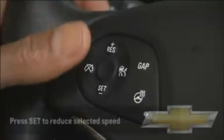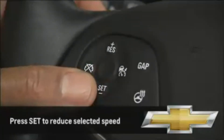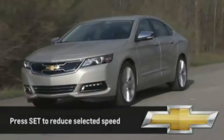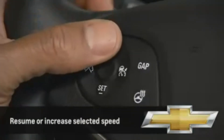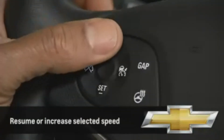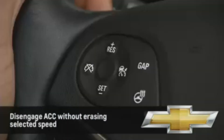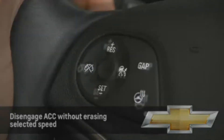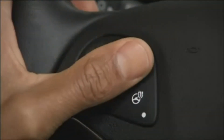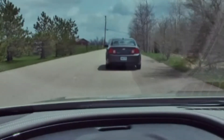Once selected, pressing the Set button will also reduce the selected speed by 1 mph for each press. Use the Resume button to resume the selected speed or increase it in 1 mph increments. To disengage the adaptive cruise control without erasing the selected speed, press the Cancel button. The Gap button lets you select one of three following gaps, or the distance you want to maintain between you and the vehicle ahead.